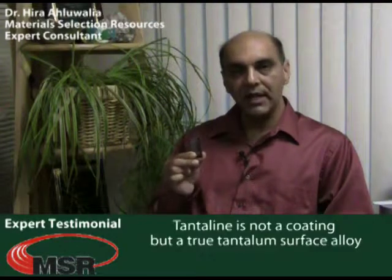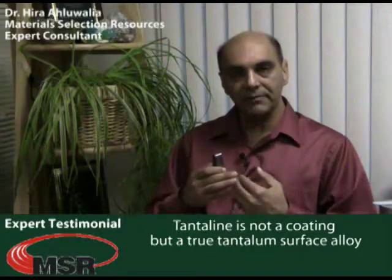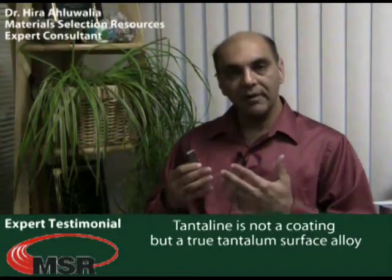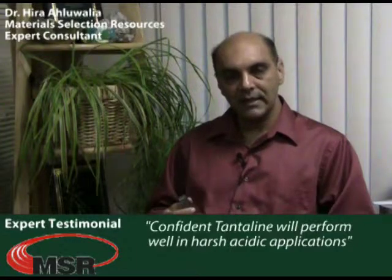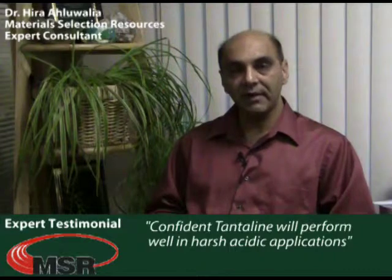If you are not familiar with the Tantaline alloy surface layer, the first thing you need to realize is that it is not a coating system. It is actually a formation of tantalum molecules absorbed on the surface of the substrate material — in this case stainless steel. It is very rigid, very robust, and deforms with the substrate material. In the testing we have conducted here at Material Selection Resources, we feel very confident that the Tantaline surface layer will perform well in many applications, especially in very harsh, acidic type of applications.